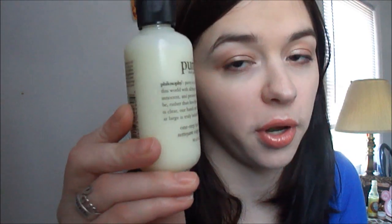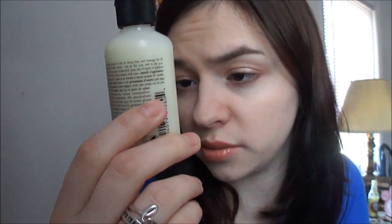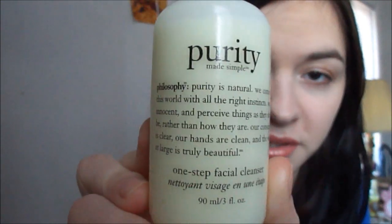The first thing I'm going to mention is my Philosophy Purity Made Simple one step facial cleanser. It hasn't made my skin dry out or anything yet, so we'll see if I continue to like it, but so far I'm enjoying it.